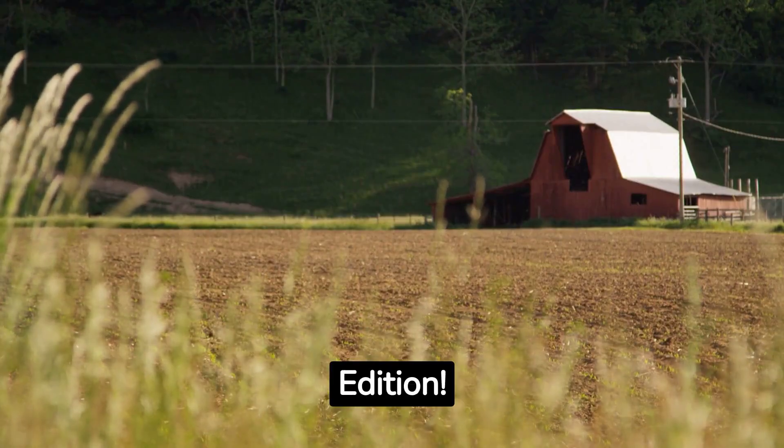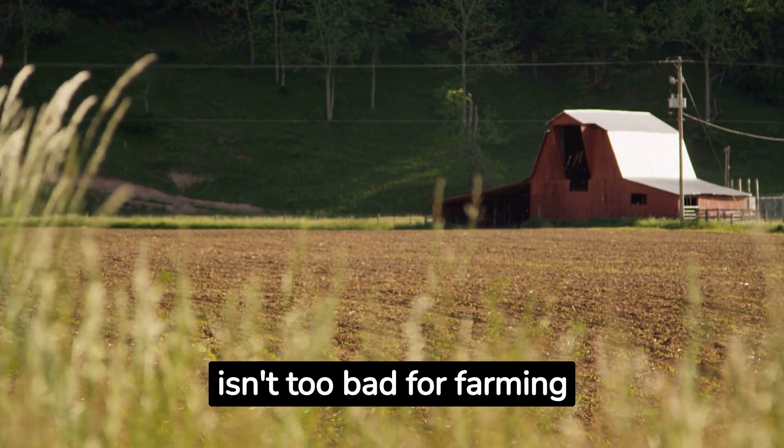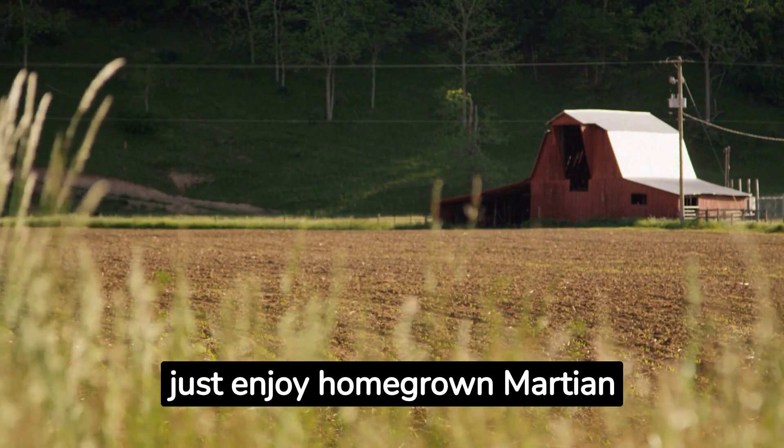Farmville, Mars Edition. Turns out, Martian soil isn't too bad for farming once you get past the space rust. With a touch of earthly compost and some algae magic, you might just enjoy homegrown Martian tomatoes.